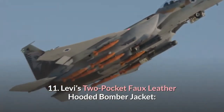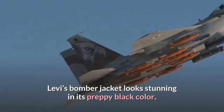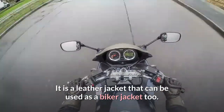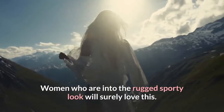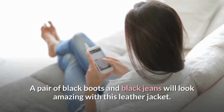11. Levi's Two-Pocket Faux Leather Hooded Bomber Jacket. This jacket looks stunning in its preppy black color. It is a leather jacket that can be used as a biker jacket too. Women who are into the rugged sporty look will surely love this. A pair of black boots and black jeans will look amazing with this leather jacket.